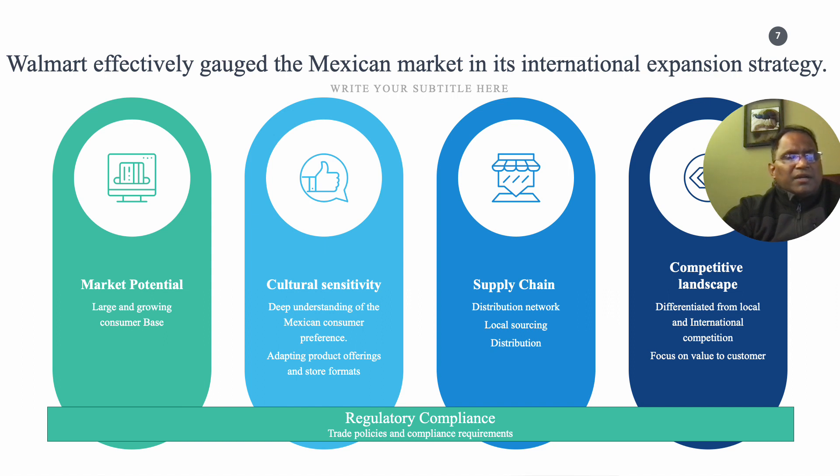The key factors contributing to the attractiveness of the Mexican retail market include its robust economic growth, increasing disposable income, and rising middle class. Mexico's proximity to the United States and its membership in the trade treaty formerly called NAFTA make it an advantageous market for international expansion.